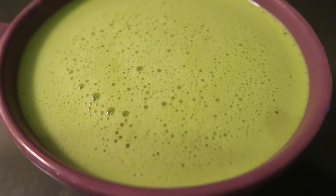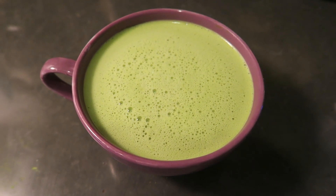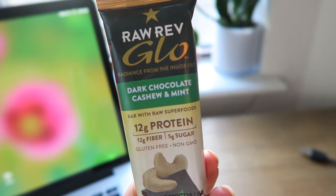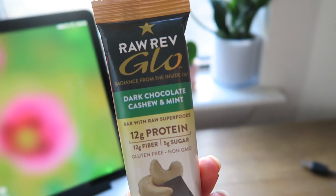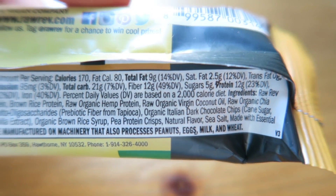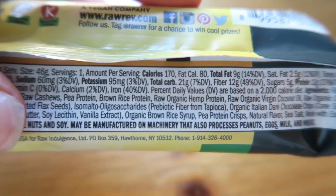The protein bar I had today was a Raw Rev bar, and I love these bars. They're really low in sugar, which I really like, but they have like 12 grams of protein. They're not super high in calories — it's not a full meal — and they also come in really delicious flavors. It's a great pre-workout snack for me.